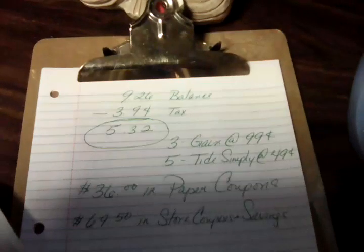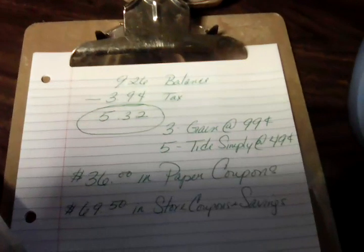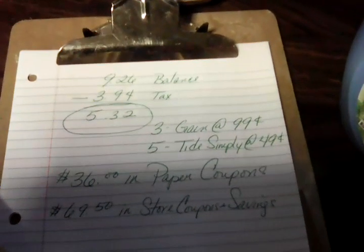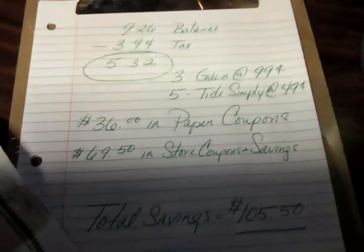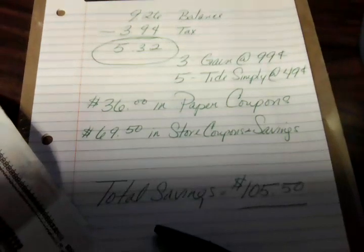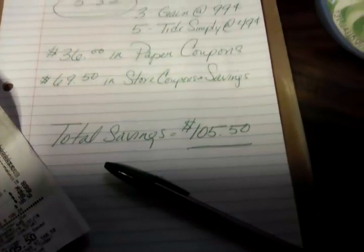For all of this, I paid $9.26 — that's my balance. $3.94 of this is tax, $5.32 for three Gains at $0.99, five Tide Simplys at $0.49. I had $36 in paper coupons, $69.50 in store coupons and savings, which meant my total savings was $105.50.